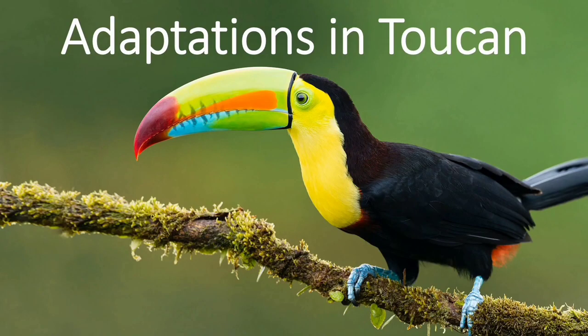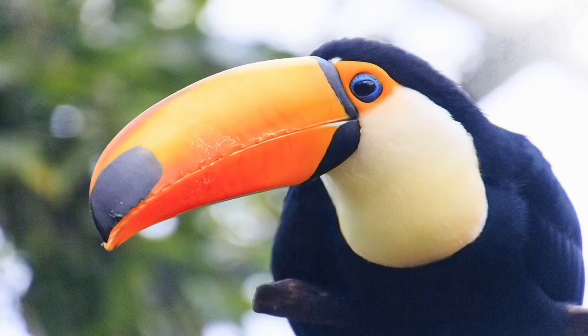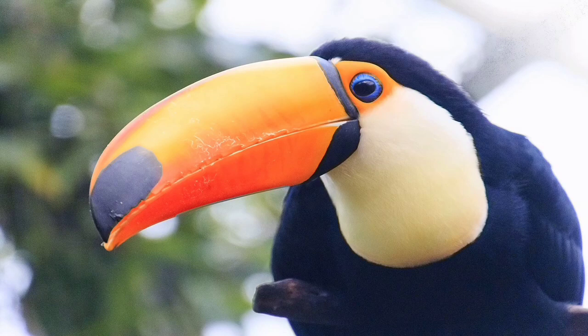Adaptations in Toucan: The toucan has a large colorful beak which measures more than half the length of its body. The long beak helps a toucan reach fruits on branches that are too weak to support its weight.